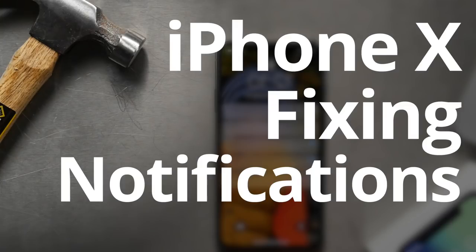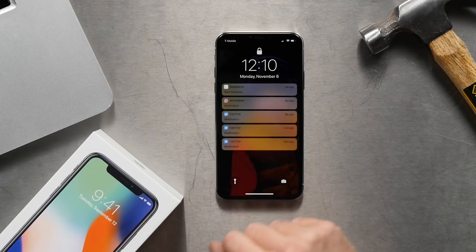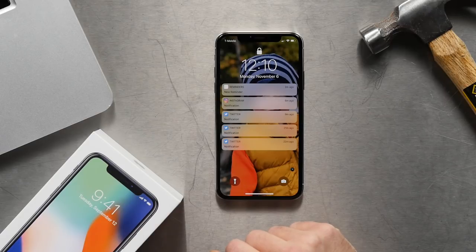In this video, I'm going to show you how to fix one of the most annoying features in your iPhone X. If you've upgraded to an iPhone X, you may have noticed that your notifications are now hidden and look like this. Notice that the phone is locked right now, and my notifications are there, but the content of them is hidden. This is a security feature on the iPhone X.